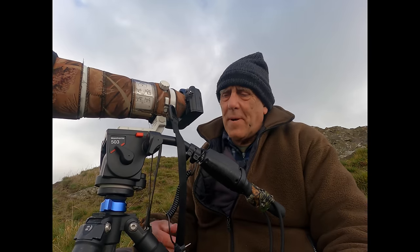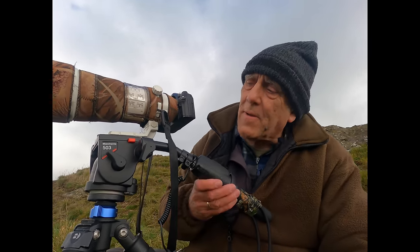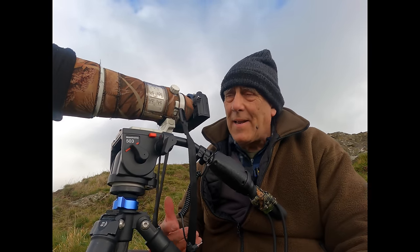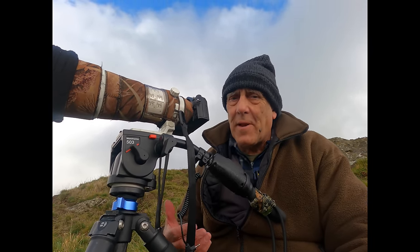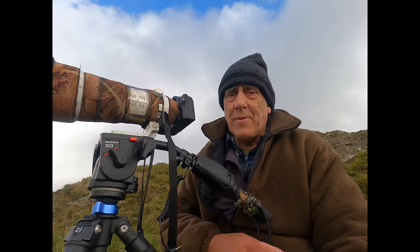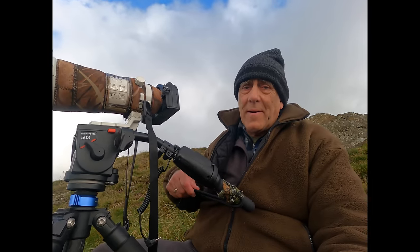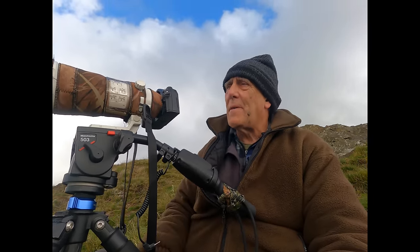I've replaced my Manfrotto head that was stolen, so I've got a 503 on here — nowhere near as good as the Miller head — but when you've got to climb up a hill like this I do tend to bring the lighter tripod and lighter head. I just make good use of the bungee rope on the pan handle: when I want to pan, I pull on the bungee and don't get vibration from my hand.